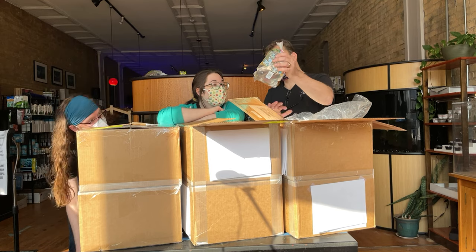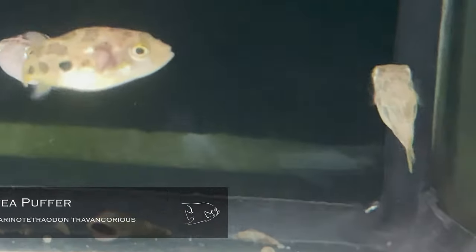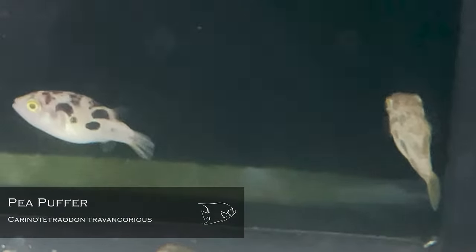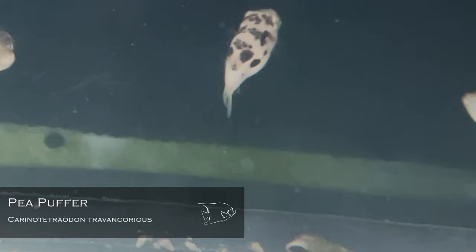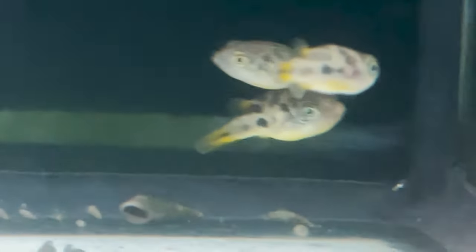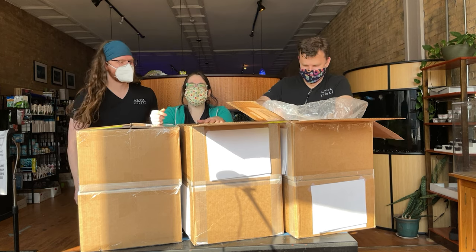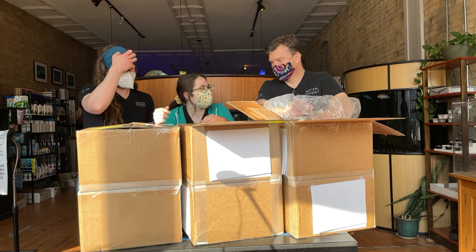Look — it's a bag of murder beans! They're big, much bigger than they usually come in. This is basically full size here. I haven't seen full-sized pea puffers in a very long time. That's the correct name for them — not murder beans — but maybe not the accurate one.